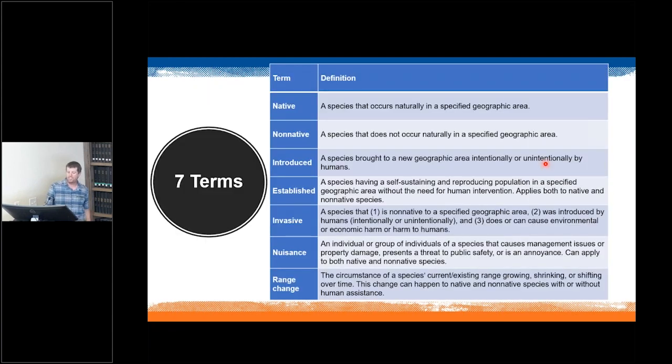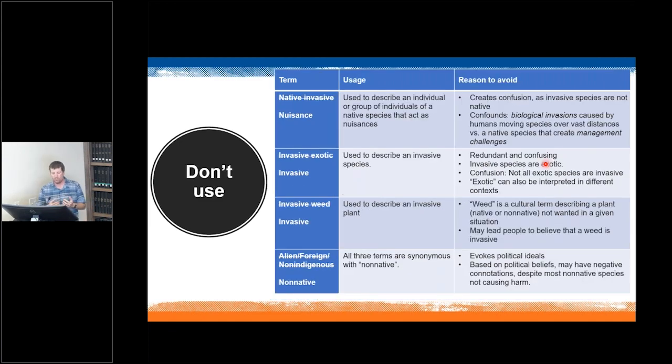So there are seven terms: native, non-native, introduced, established, invasive, nuisance, and range change. Together these allow us to talk about any sort of species in a variety of contexts and avoid confusing terms. For example, 'native invasive' is contradictory — an invasive species is non-native, so you can't have a native invasive; the better term would be nuisance. 'Invasive exotic' is redundant — just say invasive. 'Invasive weed' — weed is a context-dependent nuisance term, so again, just say invasive.